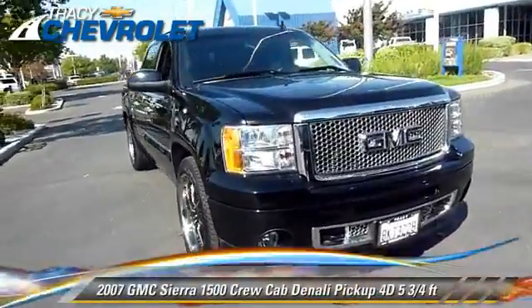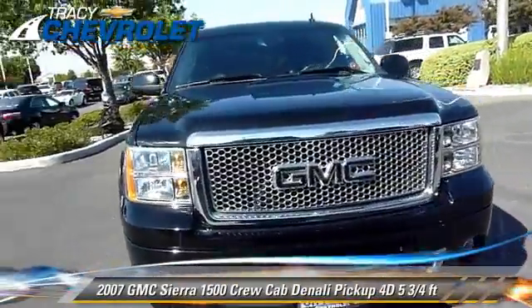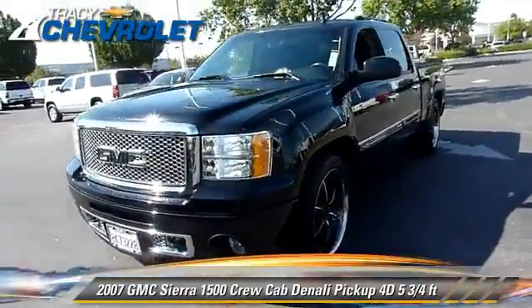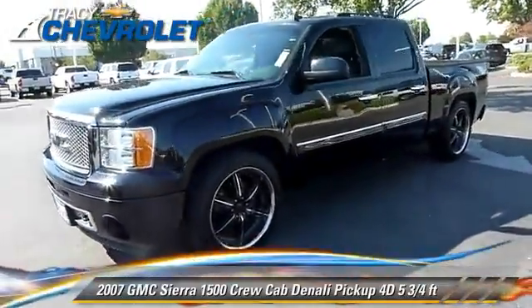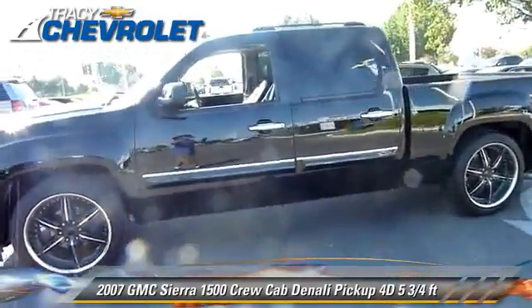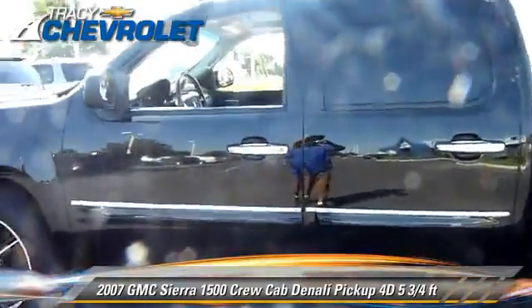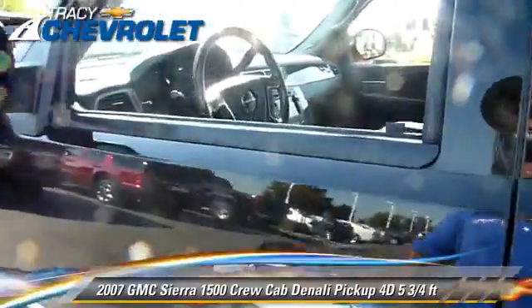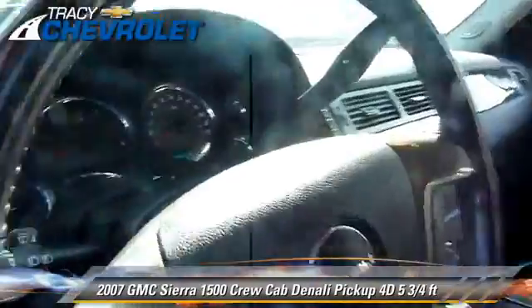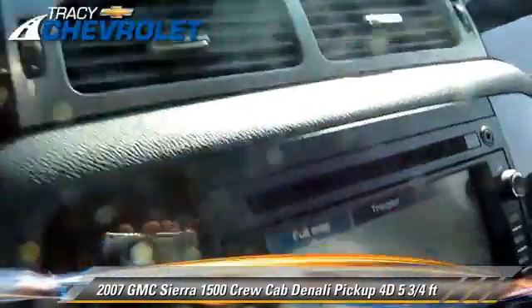The 2007 GMC Sierra 1500 Denali. This is a crew cab pickup truck with a 5 and 3 quarter foot bed, powered by a 6.2 liter V8 engine. With an automatic transmission, this all wheel drive pickup truck with fewer than 55,000 miles on the odometer gets up to 19 miles per gallon.